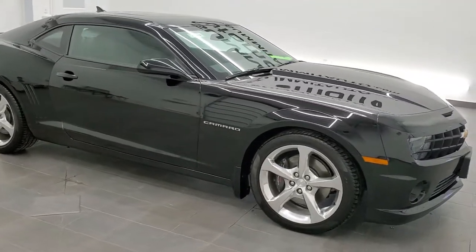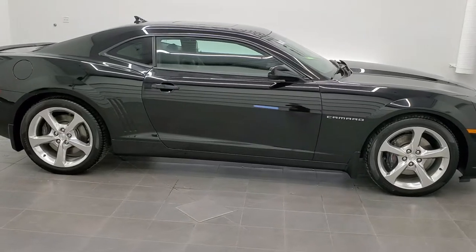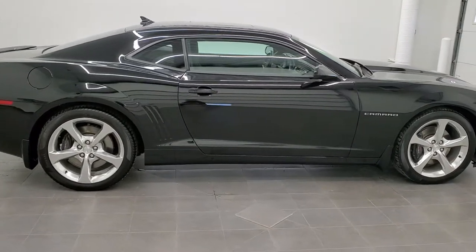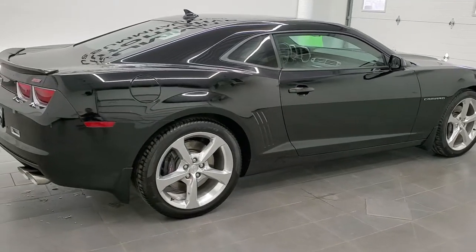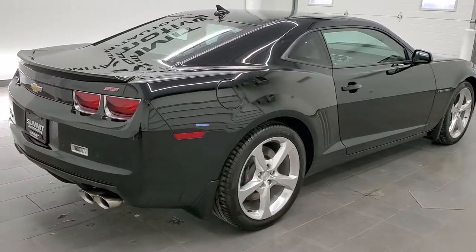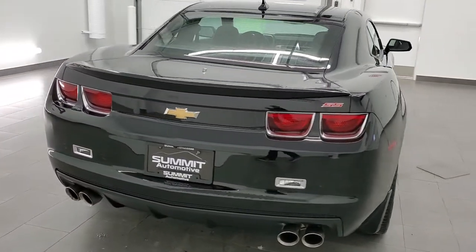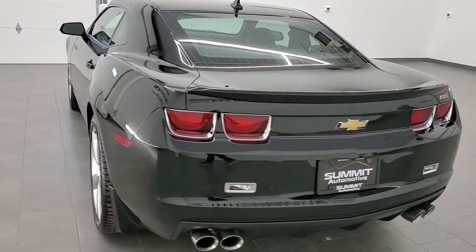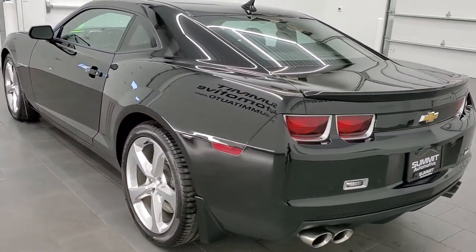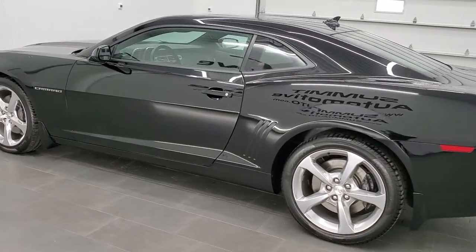This is stock number 11490Z. We are here at Summit Automotive in Fond du Lac, Wisconsin, your new and used sports car headquarters, and today we are checking out this super clean 2013 Chevy Camaro 2SS. This vehicle has the 6.2 liter V8 motor which pumps out 426 horsepower when combined with the six-speed manual transmission.